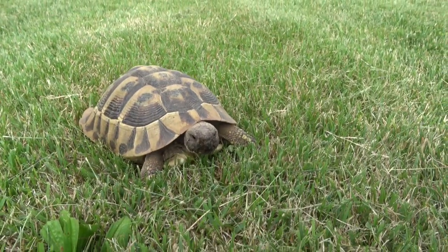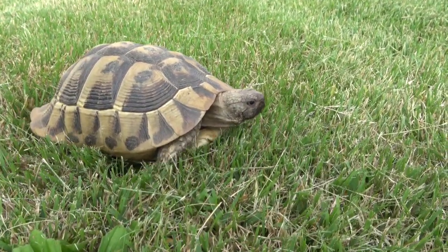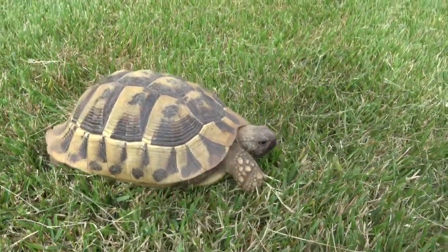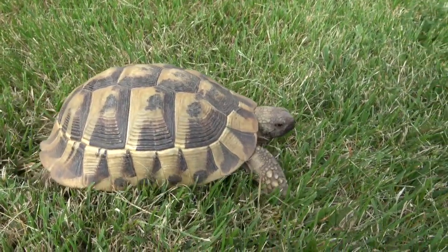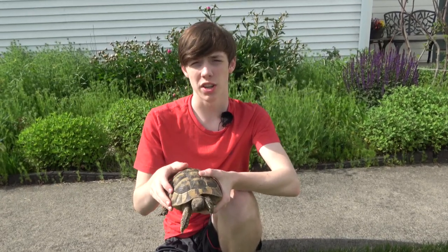They also have very long nails that are good for digging. Now let's move on to their captive care. Despite being a small tortoise species, they still need a fairly large enclosure. The optimal enclosure size should be three by six foot with a sandy soil substrate, and you should give them a hard surface to feed on to minimize ingestion of substrate.